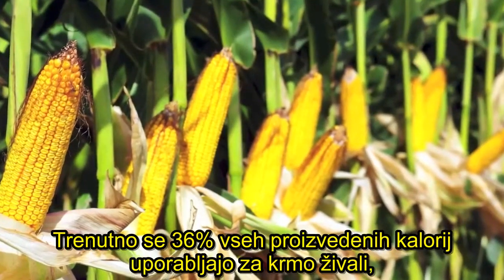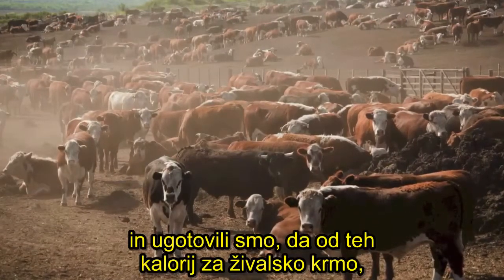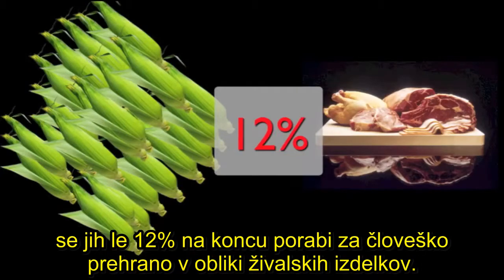Currently, 36% of all produced calories are used for animal feed, and we find that of those animal feed calories, only 12% end up contributing to human diets in the form of animal products.